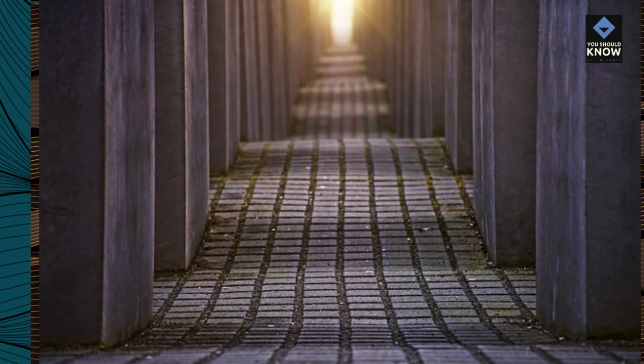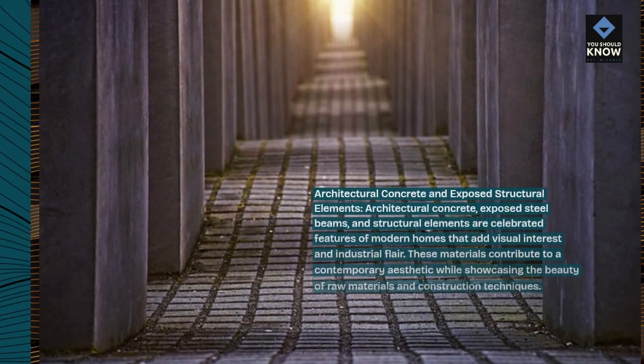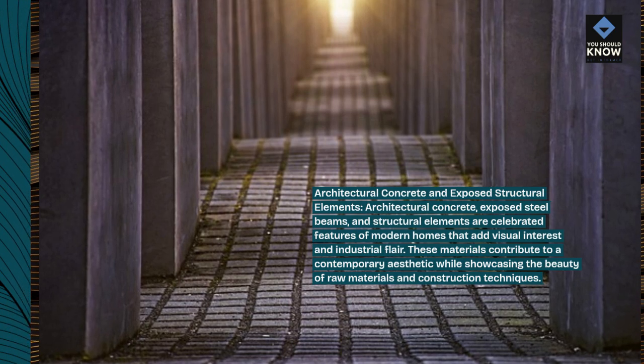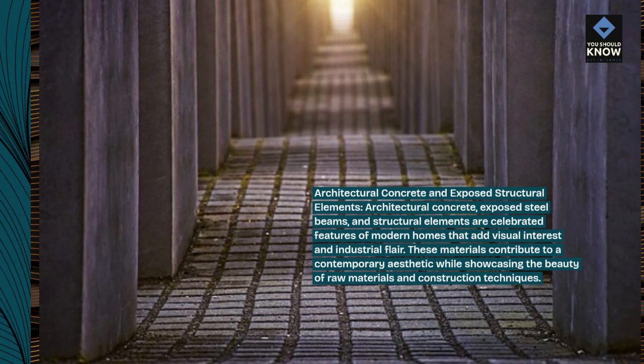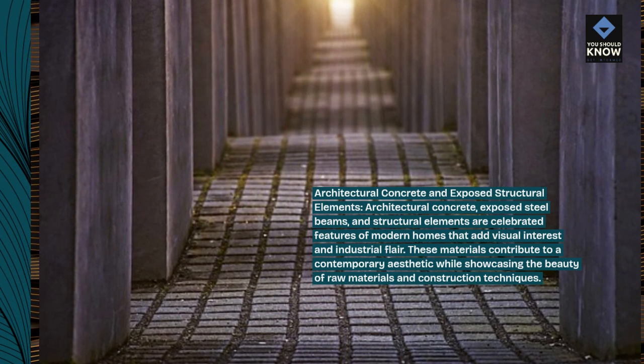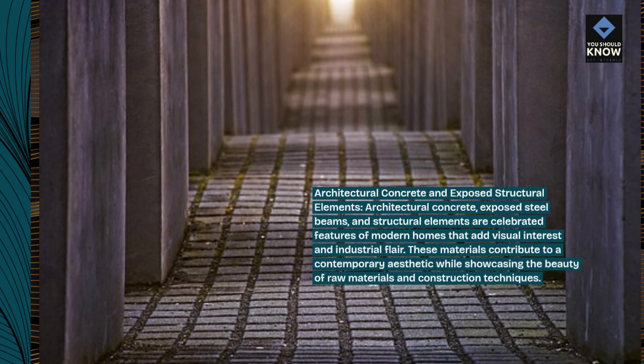Architectural concrete, exposed steel beams, and structural elements are celebrated features of modern homes that add visual interest and industrial flair. These materials contribute to a contemporary aesthetic while showcasing the beauty of raw materials and construction techniques.